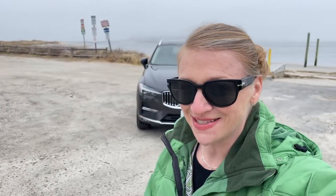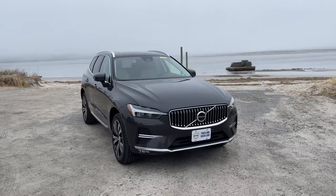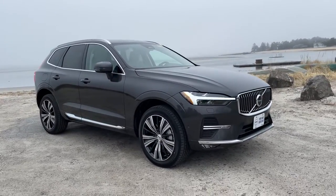Hey guys, Heather here from Portland Volvo with a 2022 Volvo XC60 B6 Inscription in Platinum Gray Metallic with a blonde leather interior. This is a very well-equipped Volvo XC60.